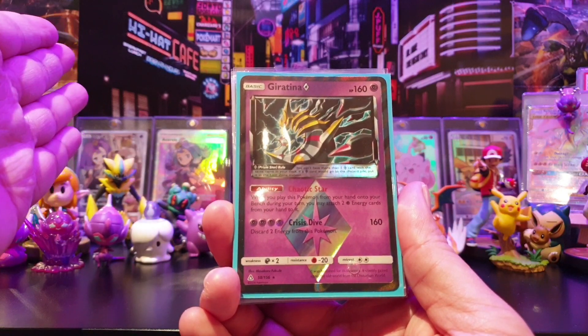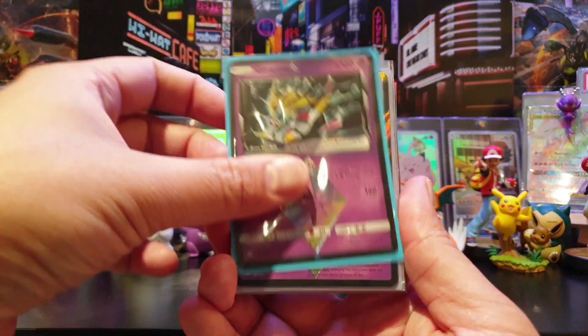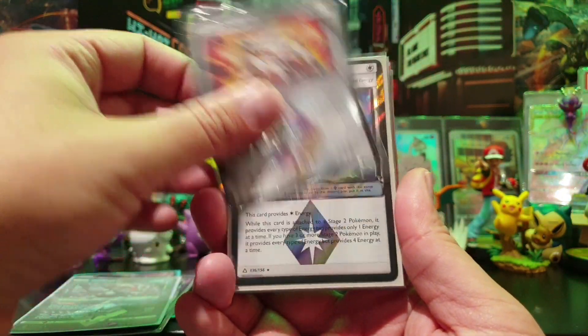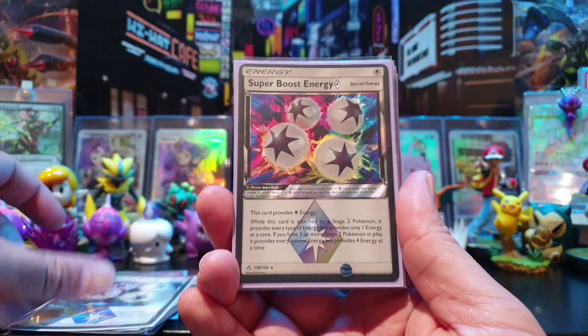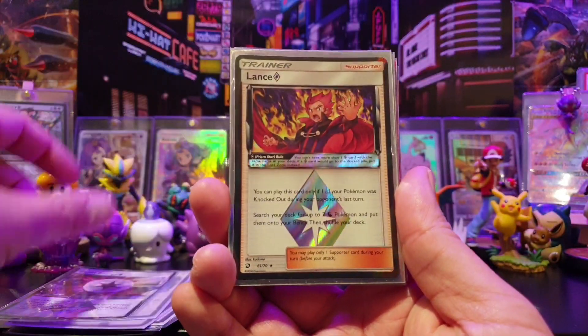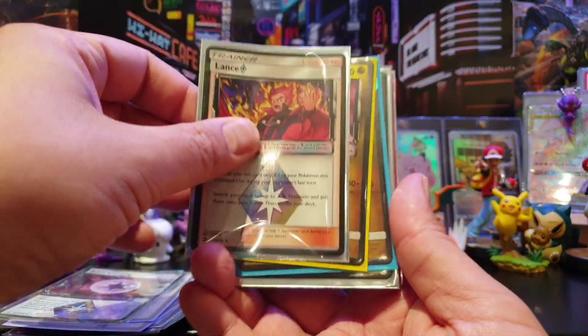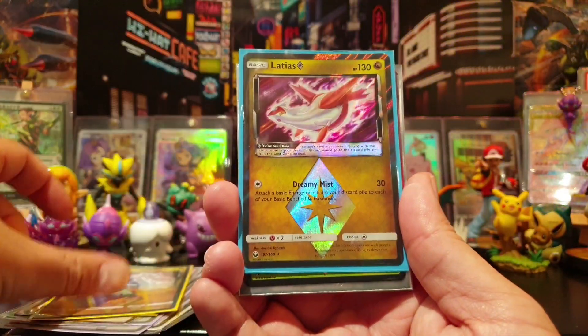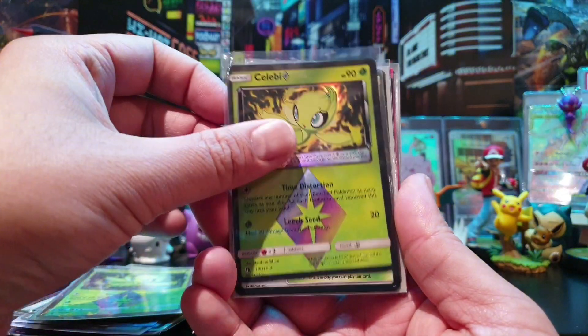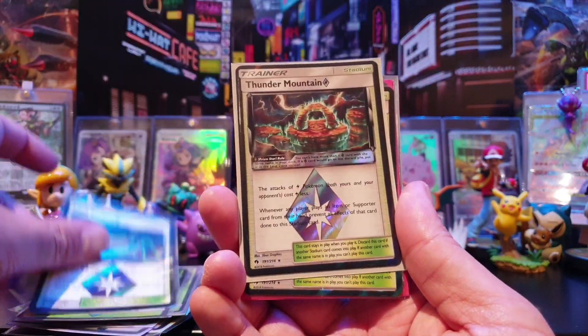I've got all the numbered cards from Japanese base set up through SM12A - the last set before we move to Sword and Shield. This was a huge bundle of 22 prism stars, and I needed a few of these to complete my prism star collection.